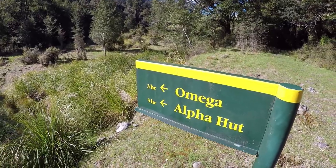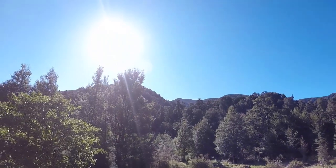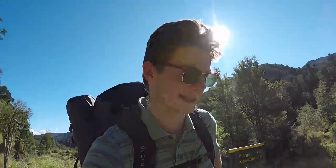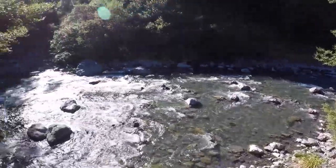That doesn't look promising — that's where I'm supposed to be going. Alpha Hut. But if it's 5 hours and I have to top that mountain, that is going to be a huge ask. I don't think I can do that. I think the sensible thing to do is to just stay down here, camp the night by the river, and then hopefully get up there tomorrow. But I'll have to think about getting back to the car tomorrow.